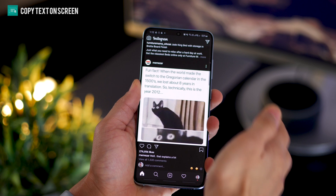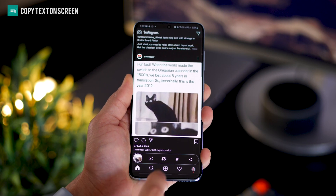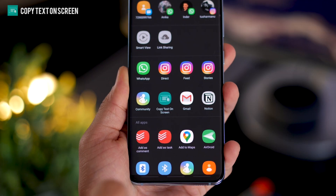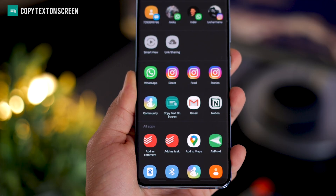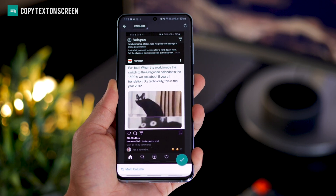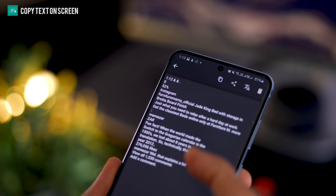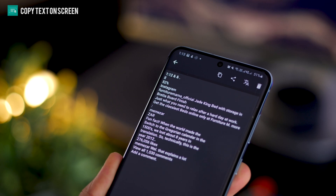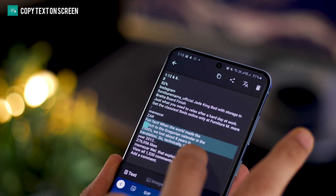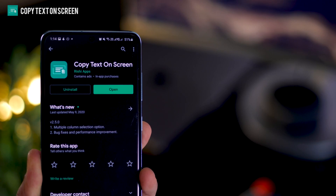How many times do you look at something on a screen and you want that text? All you have to do is take a screenshot, tap on the share icon and then select this option called copy text on screen. Once you do that, the app automatically extracts all the text that it sees on the screen by analyzing it and makes it available for you to select and then copy or share to whoever you want. The app is called Copy Text on Screen and you can get it on the Play Store for free.